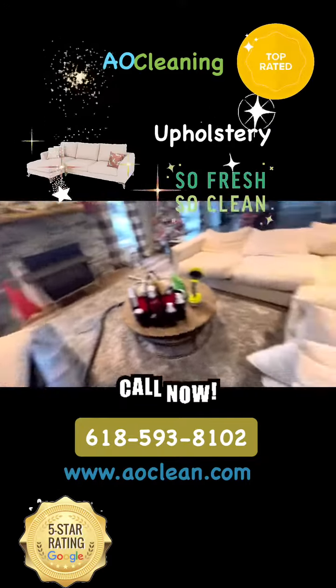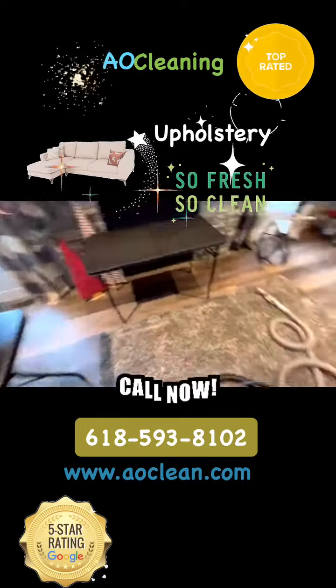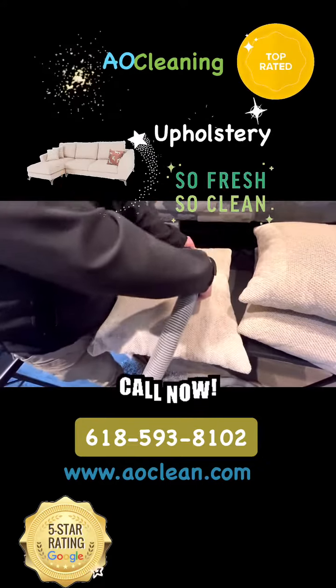We've got all the pillows ready to go, the table's set up, and we're getting ready for the holidays — they've got family coming, so they wanted to get everything cleaned up.